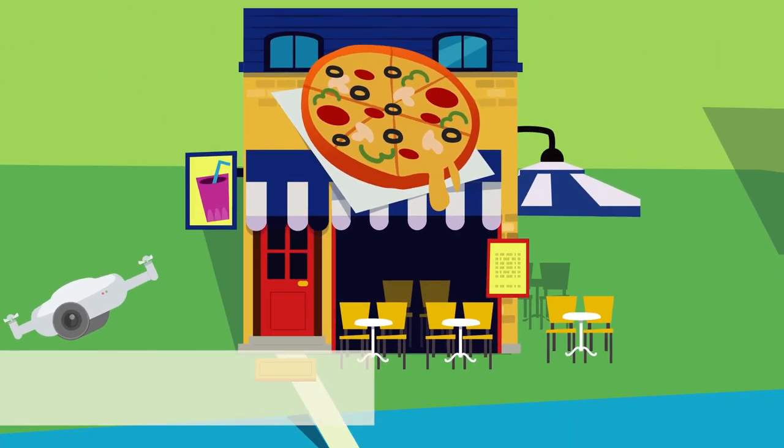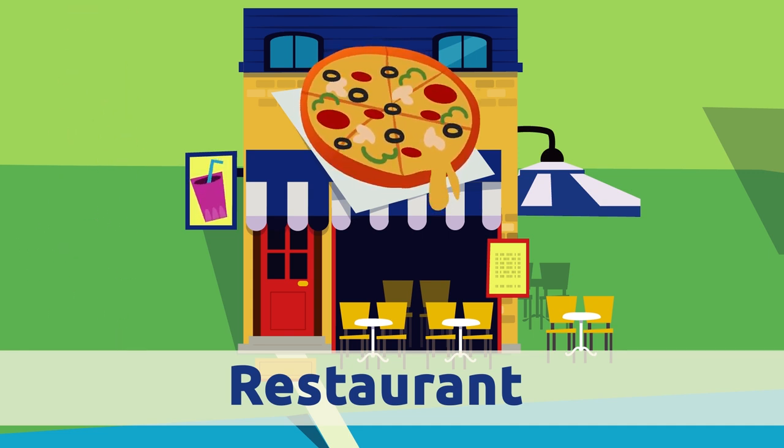Restaurant. The restaurant is where we go to have lunch or dinner with friends and family. The waiter serves us drinks and food.